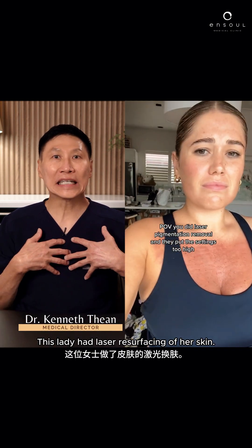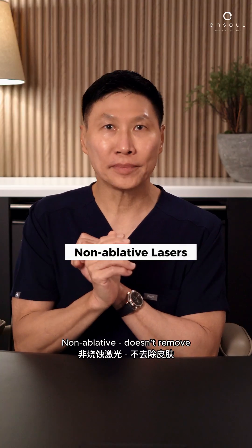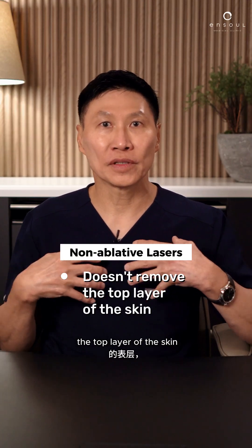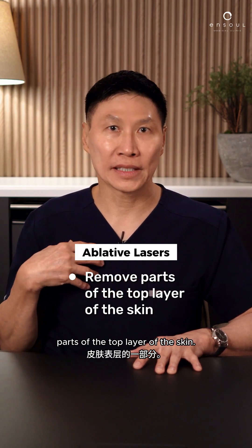This lady had laser resurfacing of her skin. Now we doctors have two kinds of lasers: non-ablative, which doesn't remove the top layer of the skin, and ablative, where we remove parts of the top layer of the skin.